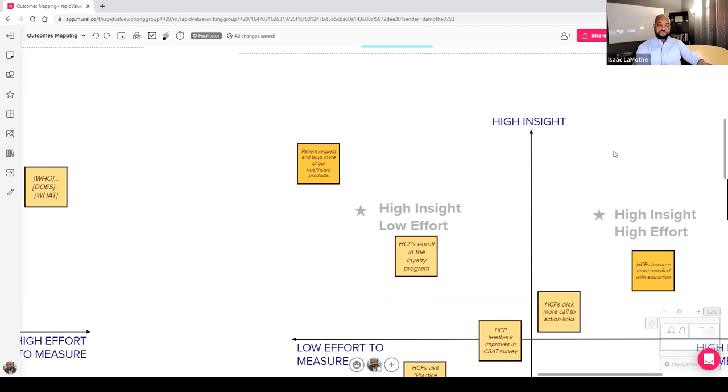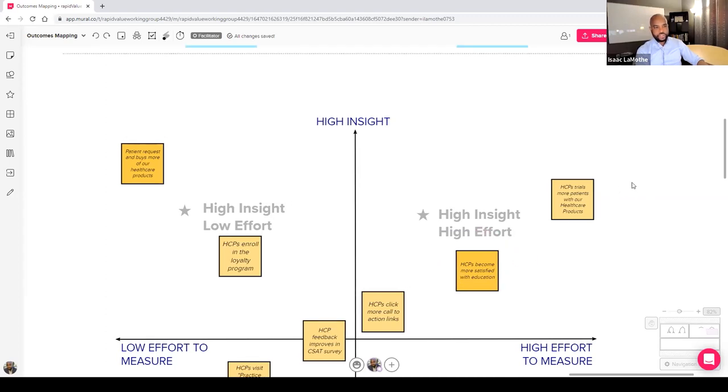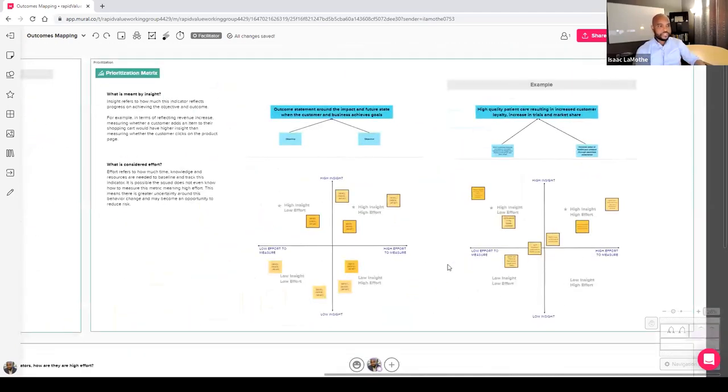The high insight, high effort behaviors are: ACPs click more call-to-action links, ACPs become more satisfied with education, and ACPs trial more patients with our healthcare products. These are all somewhat difficult to measure — those in the upper right-hand corner are probably the most difficult. We have an approach to address that, which is the measuring and experimentation section of the Mural.